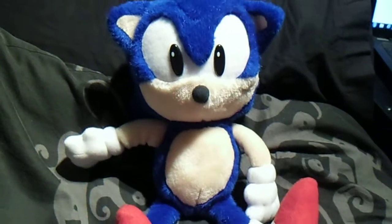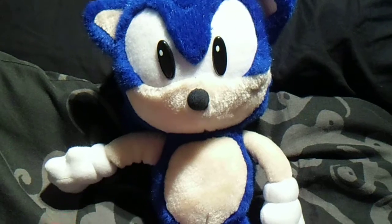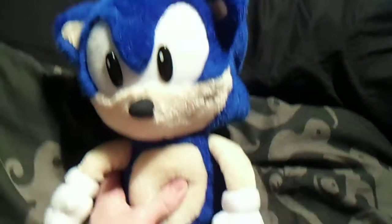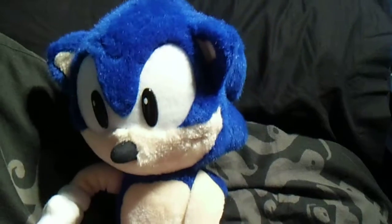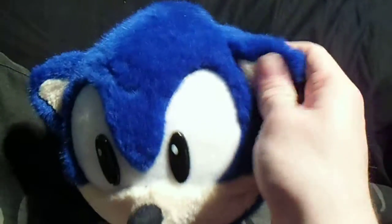Apart from that, you can get them from eBay or Amazon. These plushes aren't that rare, which is a bit strange, but I guess there was quite a lot made at the time. He's also got quite nice thick ears and a good design with strong stitching.